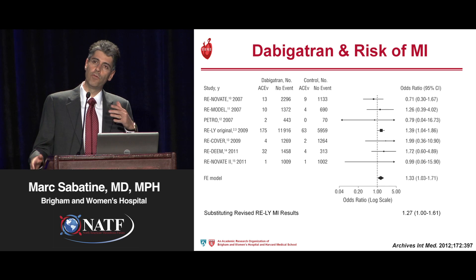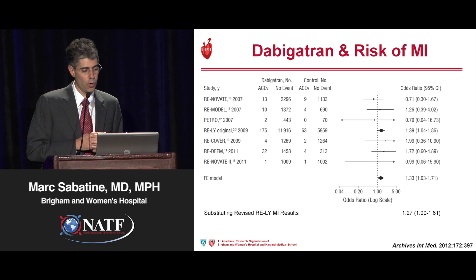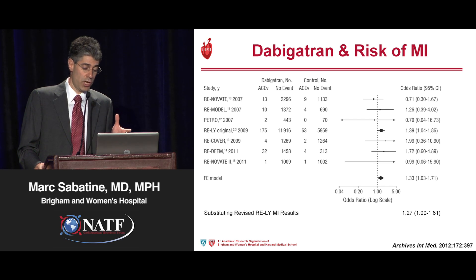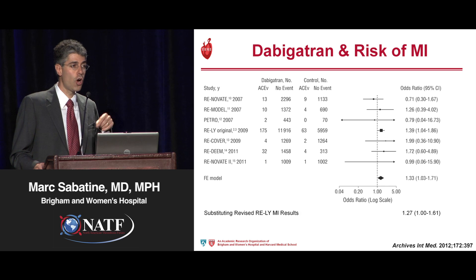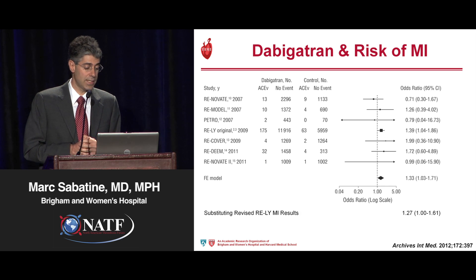With the advent of new oral anticoagulants to replace warfarin, we've had a chance to revisit this issue. Looking at dabigatran as a direct thrombin inhibitor and risk of MI — in comparisons versus warfarin — overall there was no suggestion that dabigatran was actually helpful in preventing events. This isn't to say that dabigatran would cause thrombotic events; rather, in comparison to warfarin, it doesn't appear to be as efficacious.